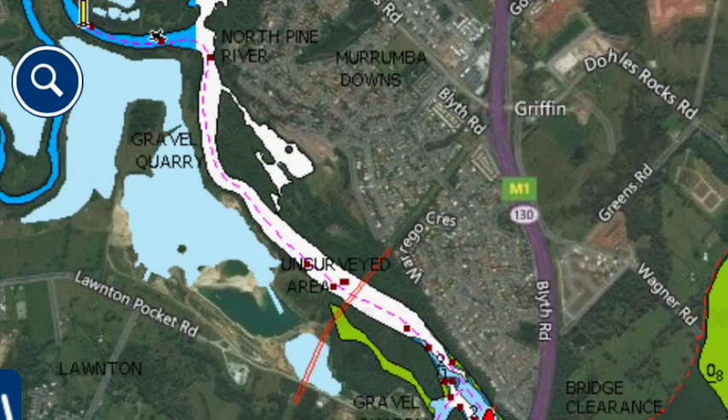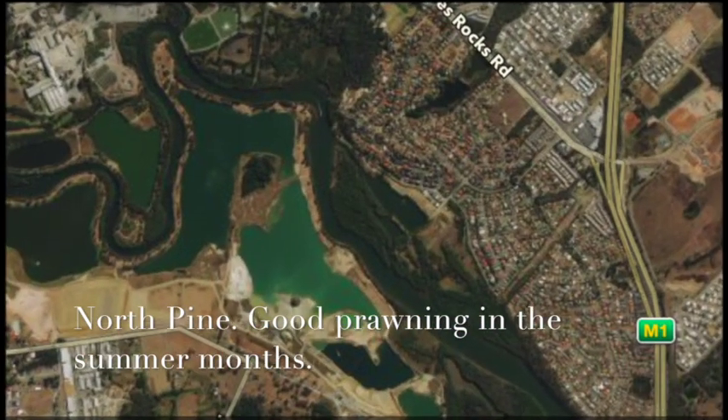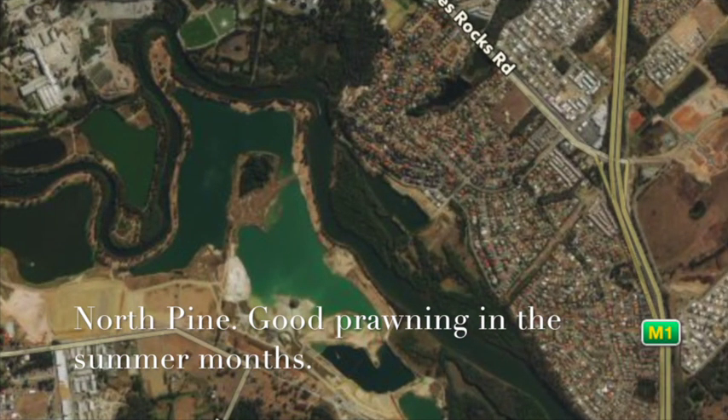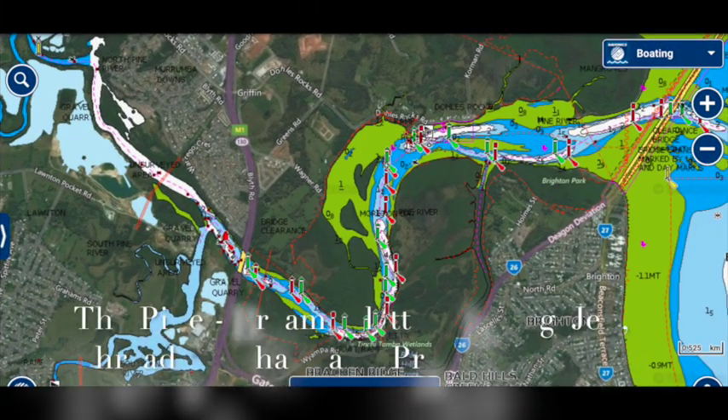The North Pine is up here. I don't fish the North Pine very often so I won't talk too much about it. I do know that through the summer months — January and February in particular — you'll find that the prawns are quite thick in the upper reaches. That brings us to the end of this little session on the Pine River. I absolutely love the Pine — one of my favourite spots to fish. It holds an absolutely massive variety of fish.